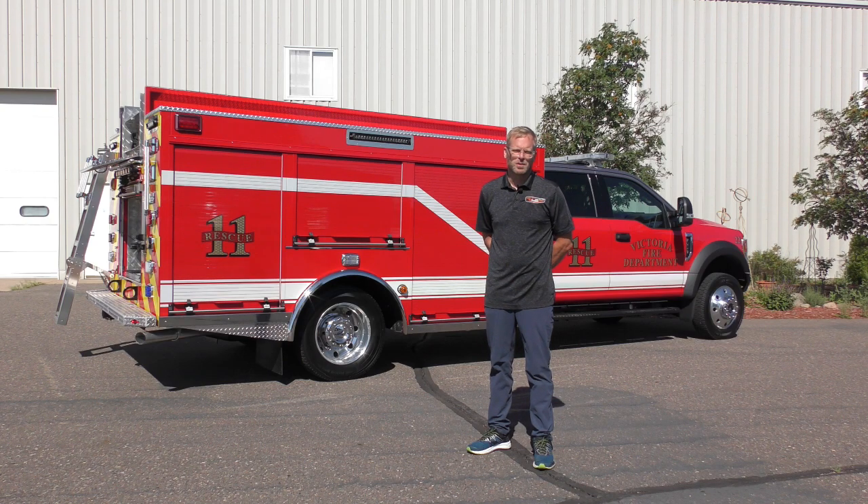You can visit our website at www.customfire.com and view more initial attacks, brush trucks, and mini pumpers. We'd love to hear from you for your apparatus needs. I'm Wade Corvita, Custom Fire — thanks for watching.